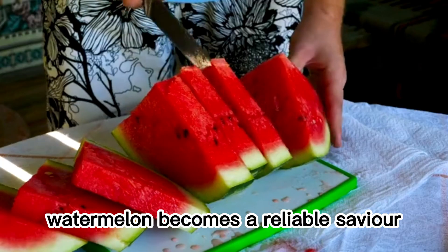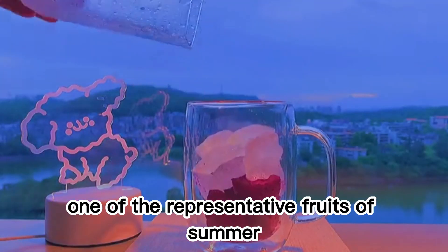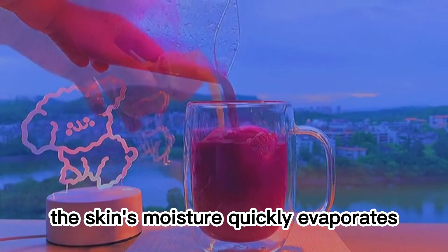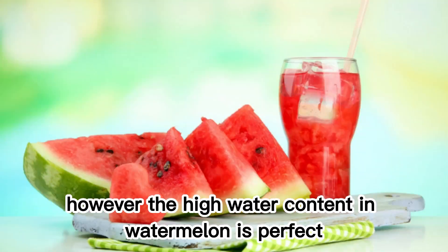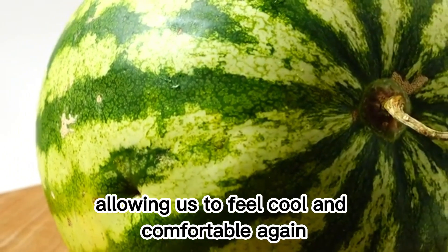At this time, watermelon becomes a reliable savior. Watermelon is one of the representative fruits of summer, hailed as nature's cooling drink. When we get sunburned, the skin's moisture quickly evaporates, leading to dryness and dehydration. However, the high water content in watermelon is perfect for replenishing this lost moisture, allowing us to feel cool and comfortable again.